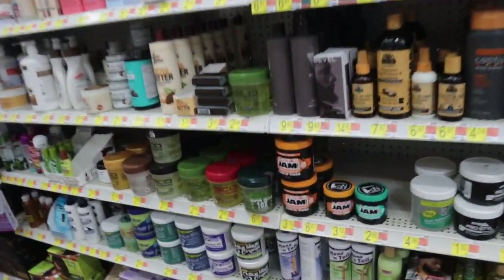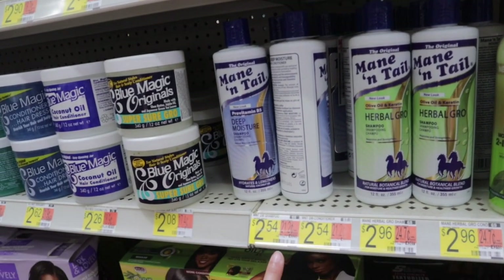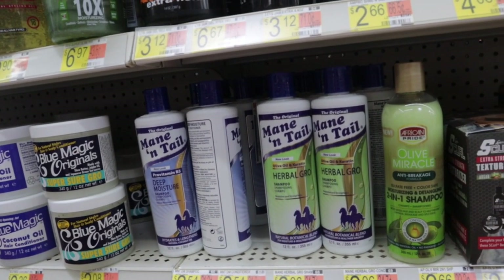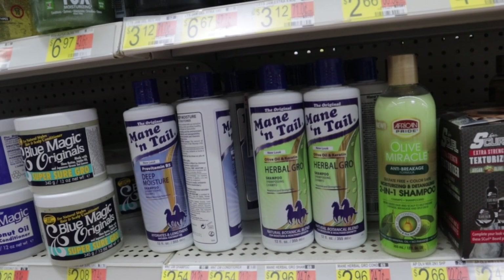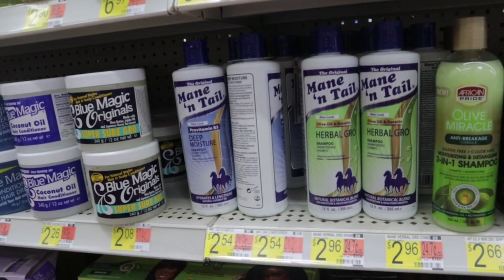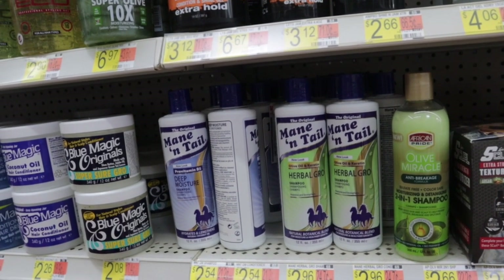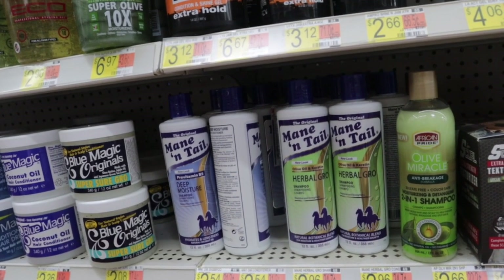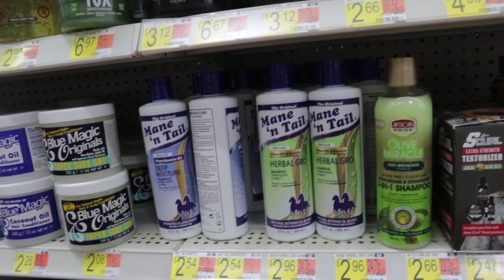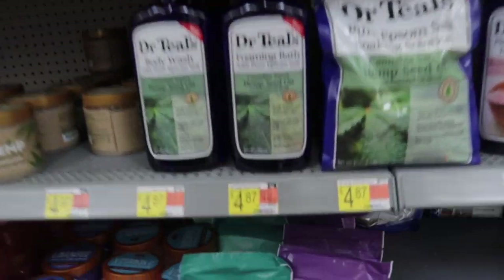Now I'm down the hair aisle and I found Mane and Tail shampoo and conditioners for $2.96 — this is the herbal grow one — and the deep moisture one for $2.54. My grandma used to make me use these and my hair would grow so fast. I don't know what is in this stuff but it worked. I'm going to try to find the original one but yes, these are a really good price. You guys already know I'm trying to grow my hair to my hips, so I'll do anything I can!